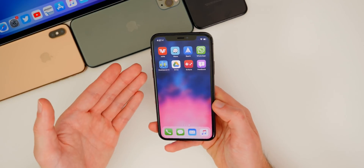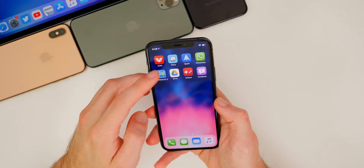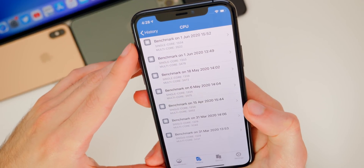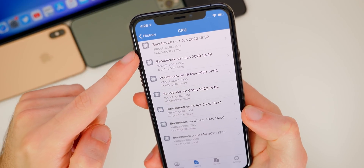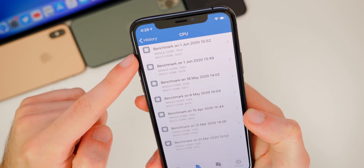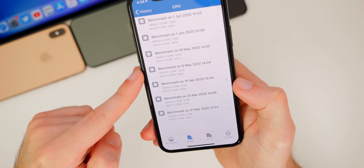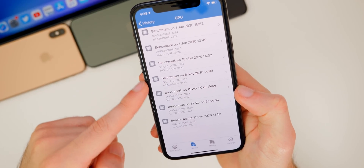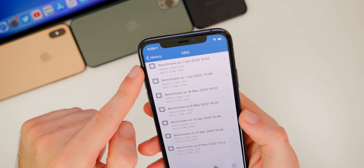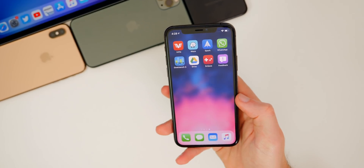I also noticed the same improvement with multitasking — it could be placebo, but it does feel a little bit smoother overall than 13.5 or 13.5.1. That does also reflect in the Geekbench score. In 13.5.5 versus 13.5.1, single-core is 1334 versus 1333 — slightly higher. But take a look at multi-core: it's greatly improved at 3522 versus 3478. Nothing else on iOS 13 on this device reached 3500, so 13.5.5 scored the highest in multi-core by a pretty nice margin.